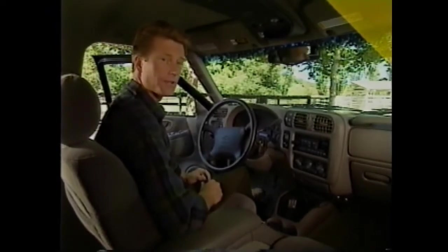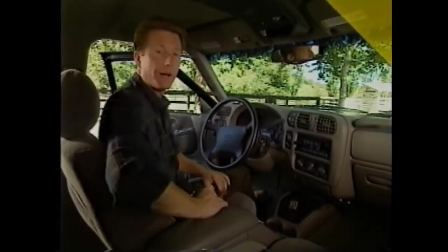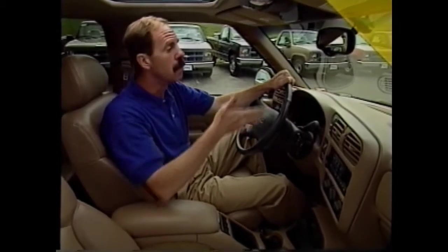Blazer's seats have been re-engineered for enhanced comfort and security this year. The inboard safety belt buckle actually travels with the seat as it moves. To find out more, we dispatched our buddy Tom Daldin. Blazer is chock-full of standard safety features like dual next-generation airbags, four-wheel anti-lock brakes, daytime running lamps — the list goes on.